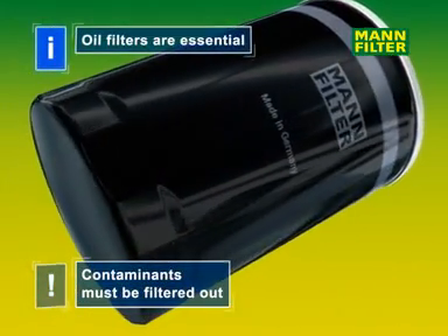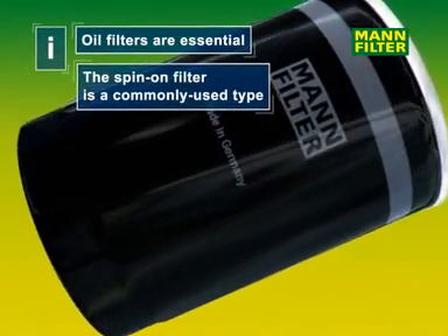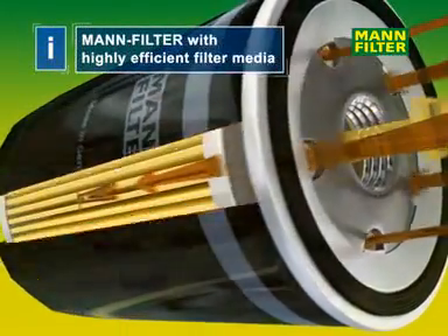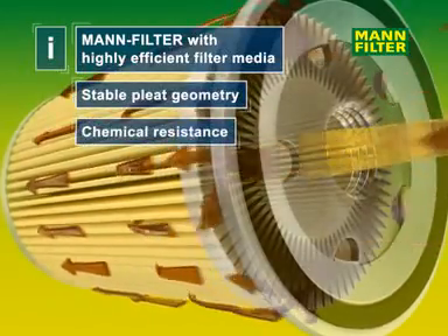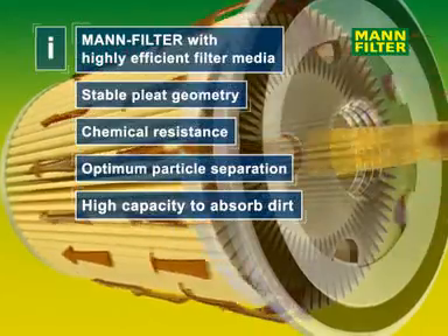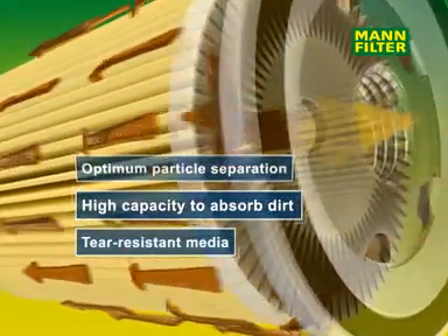One frequently used type is the spin-on filter. The dirty oil is pumped to the filter, where it passes through a special filter medium with pleats, designed to withstand high pressure differentials and which is resistant to aggressive chemical substances in the oil.